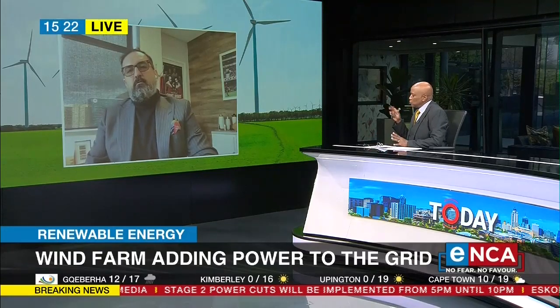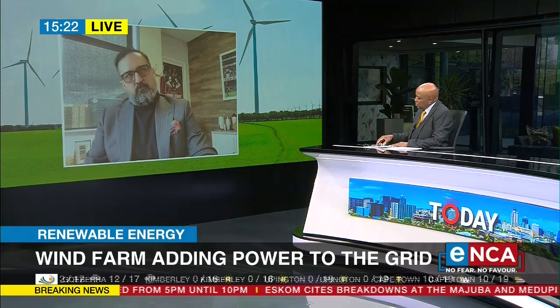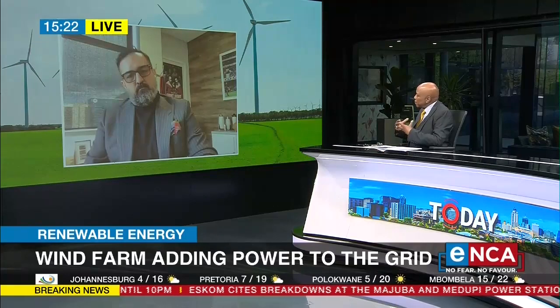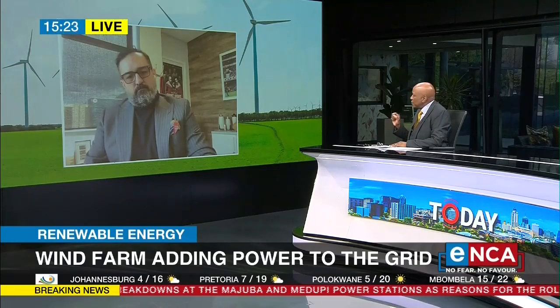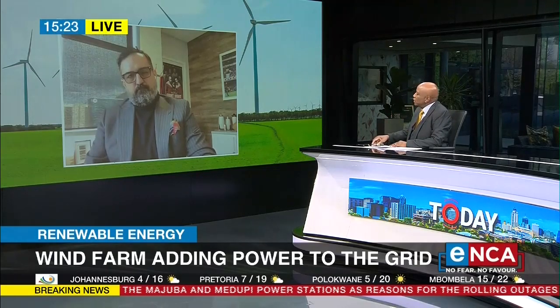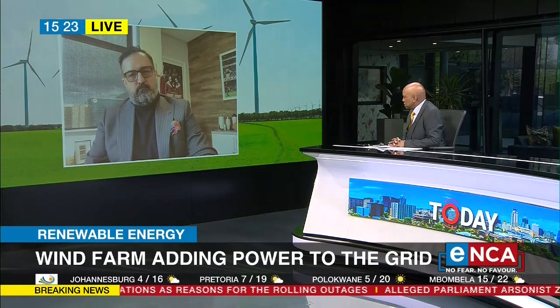Before I find out a little bit more about this, one would, of course, assume that the power cuts we've seen in the country by Eskom has inspired many people to come up with renewable energy projects. This wind farm — did it come about because of that? Or was it long in the plan as a way of mitigating against climate change risks?